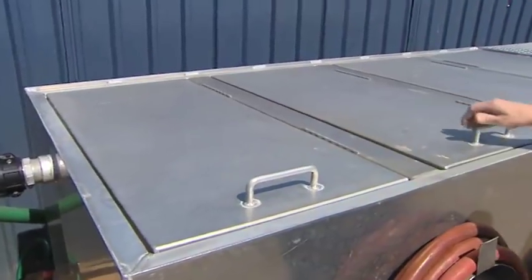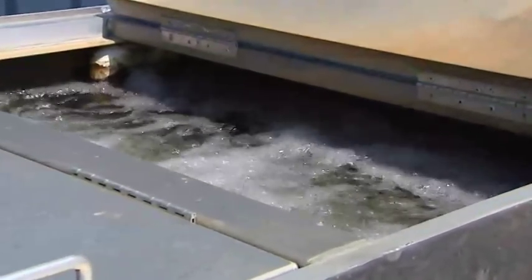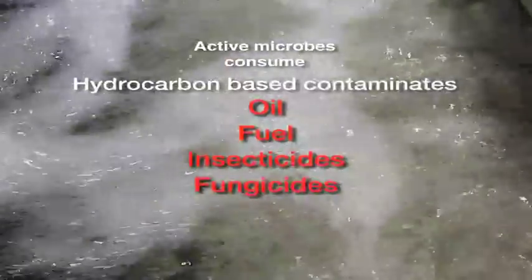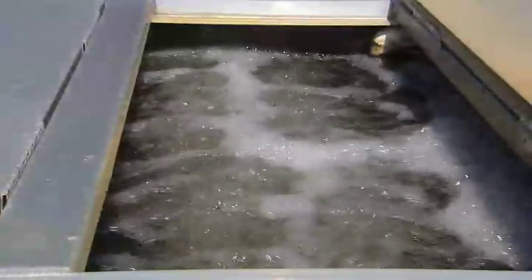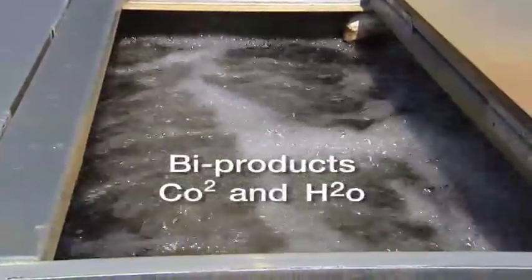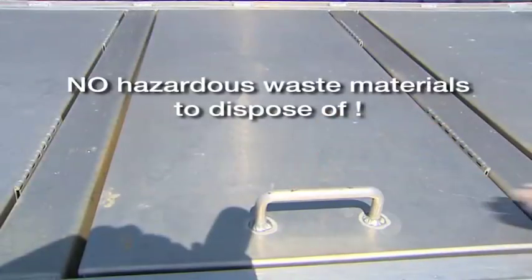The bioreactor is a patented, fixed-film, fully aerated bioremediation system with active microbes that literally consume any hydrocarbon-based contaminants including oil, fuel, insecticides, fungicides, herbicides and more. Its low-maintenance technology uses these beneficial bacteria to assimilate long and short-chain carbon organic contaminants as a food source.